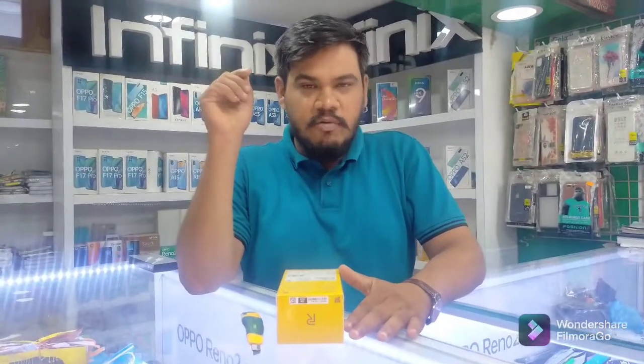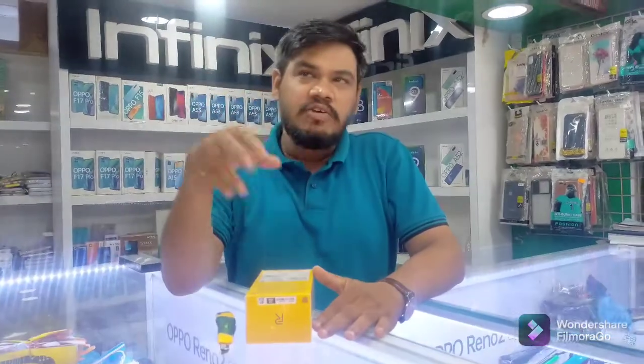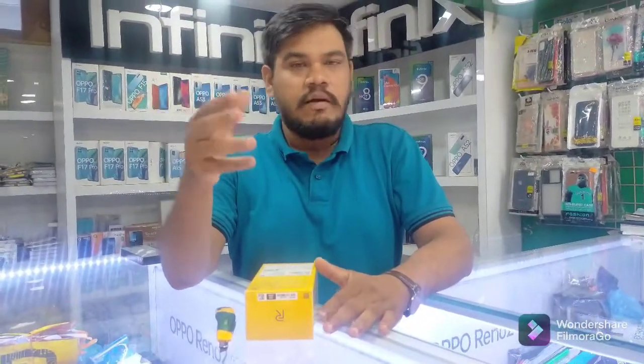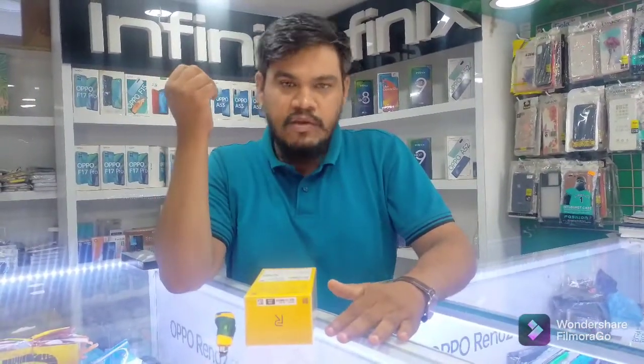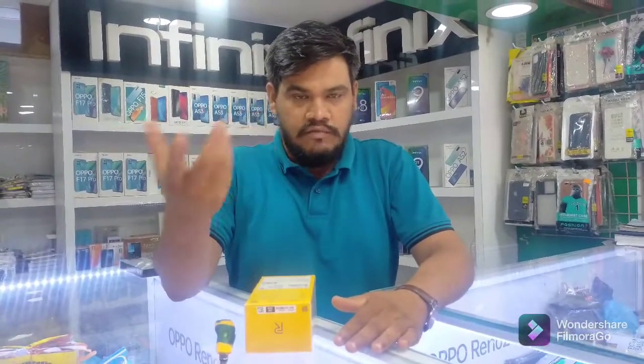Welcome to my channel Ushaan Kitchen. This is a V-Log and Unboxing video. Today I am making a video because I didn't know about the lockdown, so today I came to the shop after lockdown.